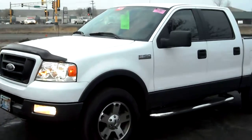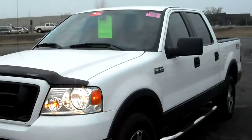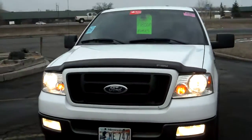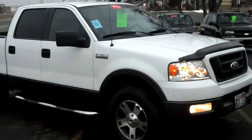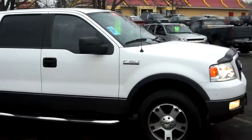2005 Ford F-150 FX4, crew cab 4-door, short box, 5.4 liter V8 — very sharp looking truck.